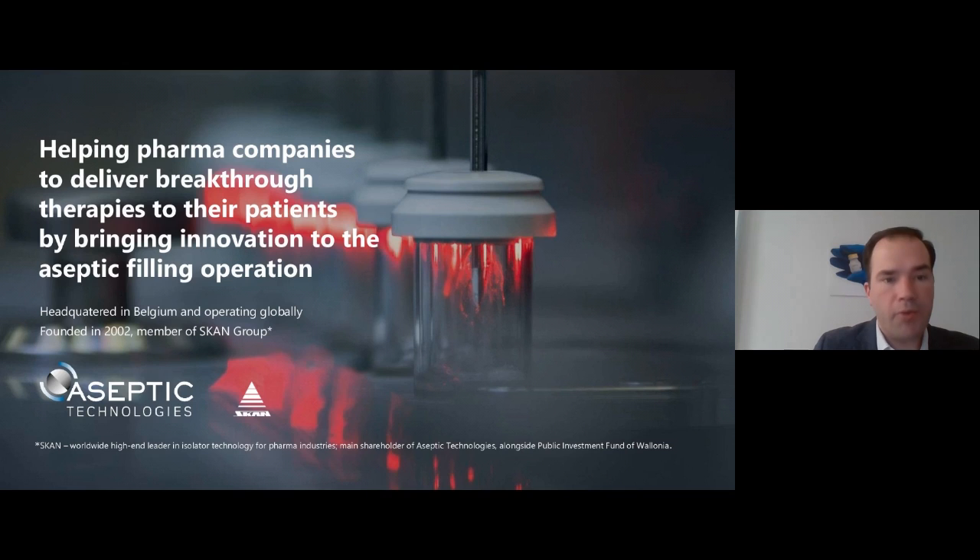We are dedicated to helping pharma companies deliver breakthrough therapies to their patients by bringing innovation to aseptic filling operations. The company was created in 2002 and is a member of SCAN Group.